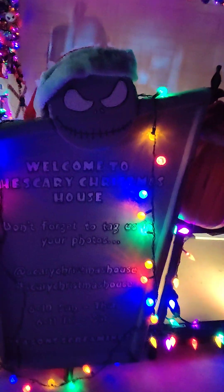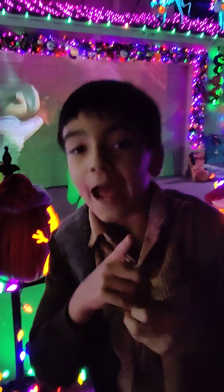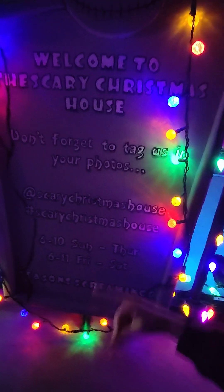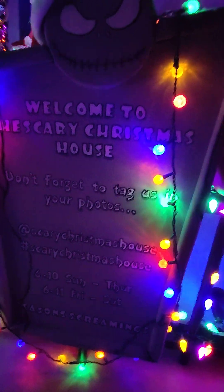Welcome to the Scary Christmas House. Don't forget to tag us in your photos. If you look in the title, you'll see that I tagged them. Let's go to the Scary Christmas House. I'll see if I can find their channel, and they're open at that one.